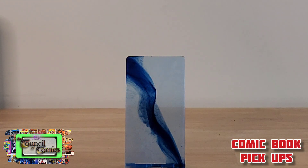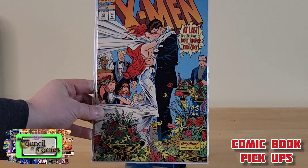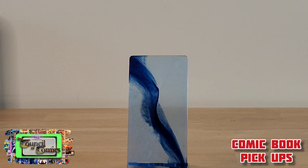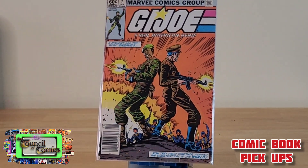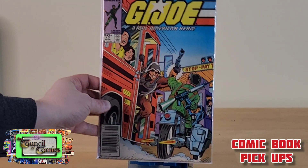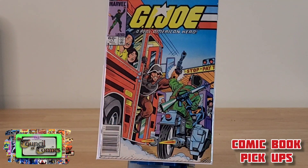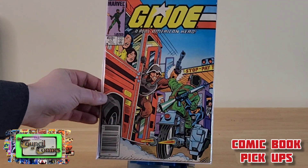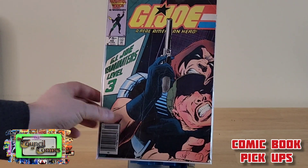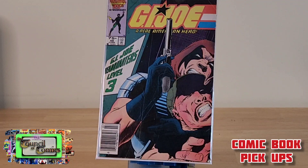One of those from the six-for-$15 bin was X-Men number 30 — the Scott Summers and Jean Grey wedding issue. Also from that deal was G.I. Joe number seven, G.I. Joe number 17, and G.I. Joe number 48.